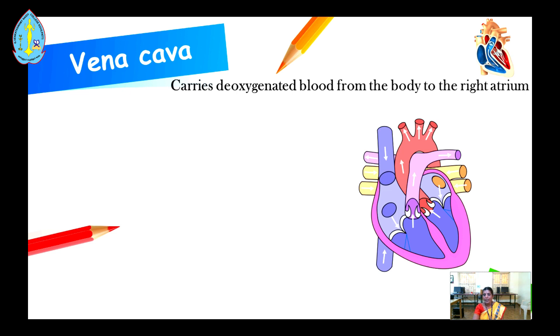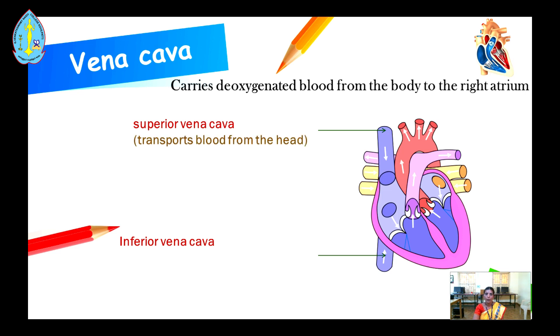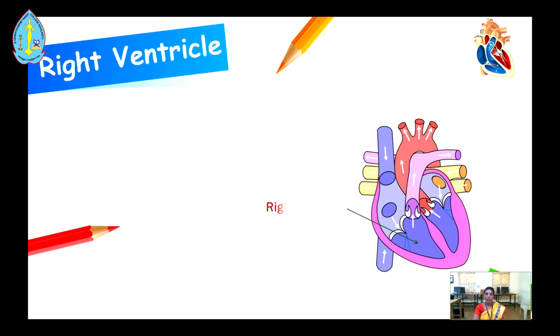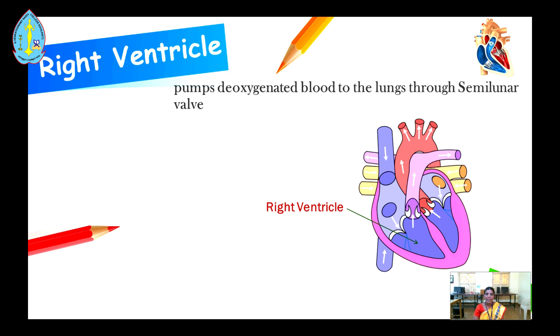The vena cava carries deoxygenated blood from the body to the right atrium. There are two types of vena cava: the first is the superior vena cava, and the second is the inferior vena cava. The superior vena cava transports blood from the head and the rest of the body. The right atrium collects deoxygenated blood and pumps it into the right ventricle through the tricuspid valve.